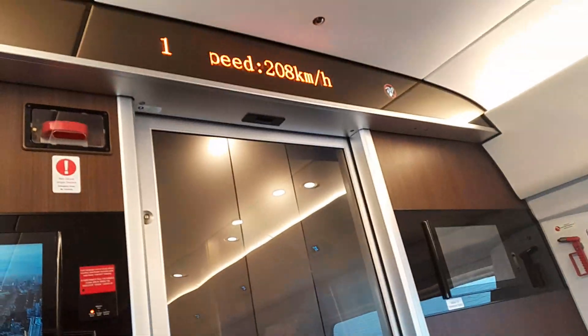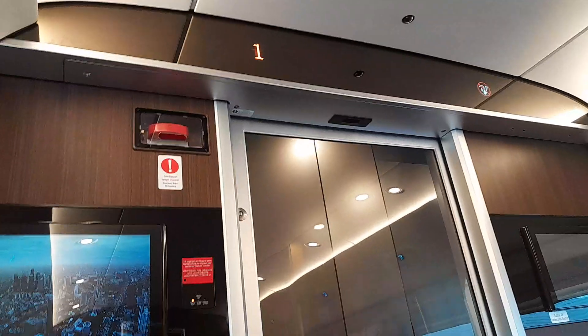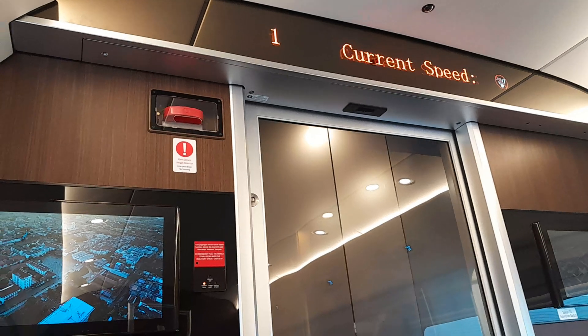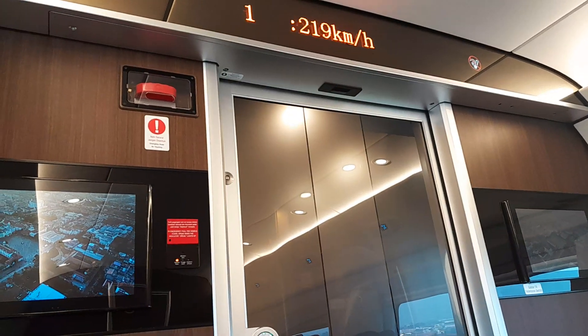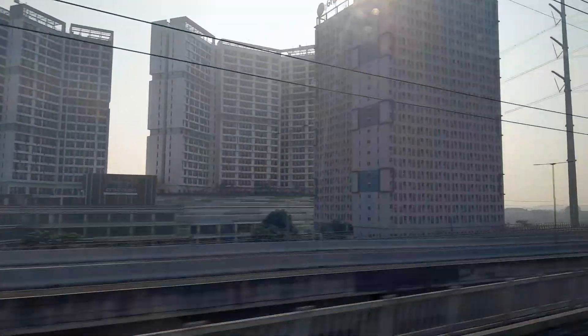We're finally above 200 kilometers an hour — now we're going at 208. Feel like I'm cheering on a sports team or something. Go team! We can do it. Come on train, you can do it.